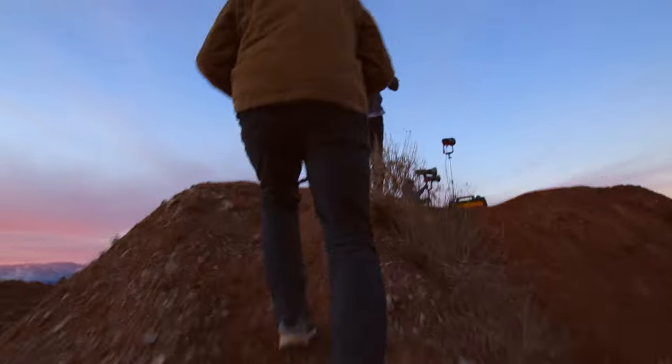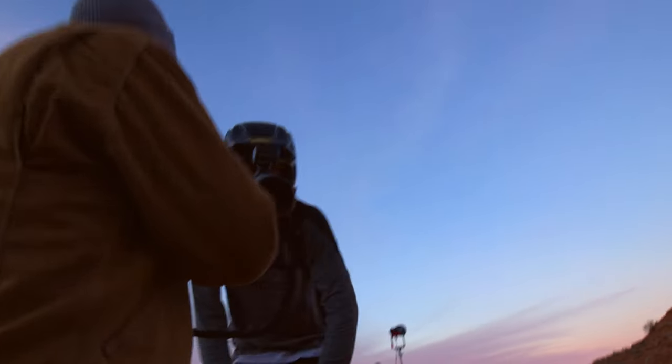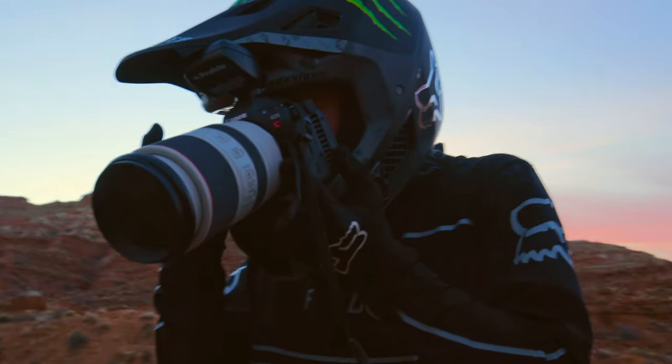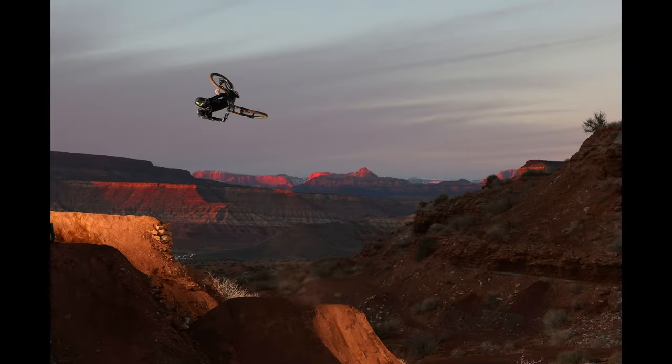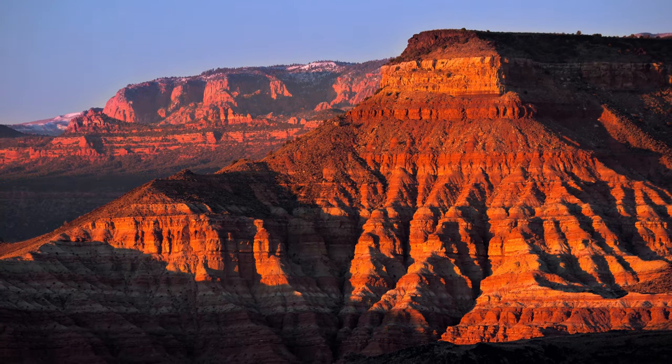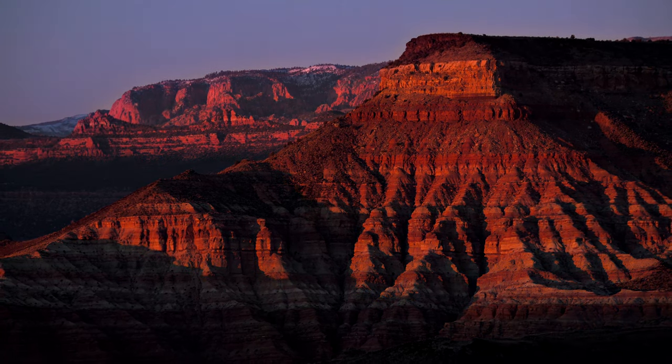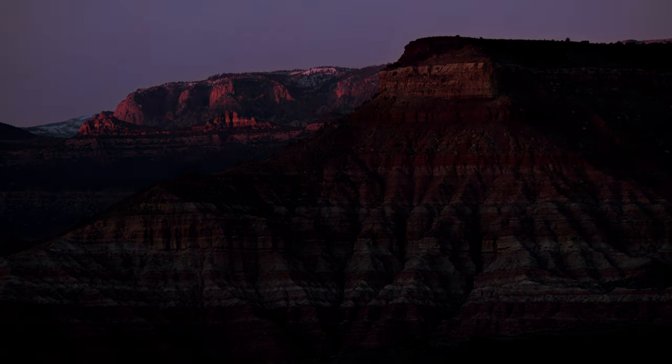Cameras are about freezing moments in time and sharing them. How beautiful is that background right now? That's one of the reasons I was attracted to them in the beginning, and it's why I always want the best camera I can get my hands on. I want these images to live on.